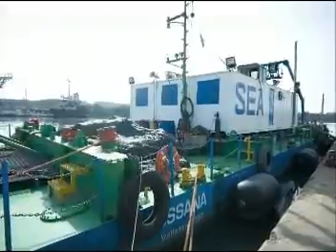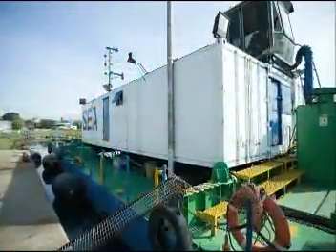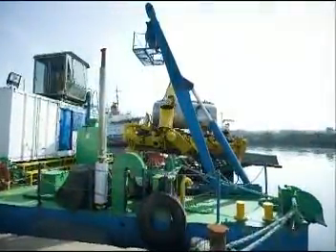SAIA is happy to ascertain that the invested time, engineering and money brought to the creation of a new equipment that is going to channel the technology of this kind of operations.